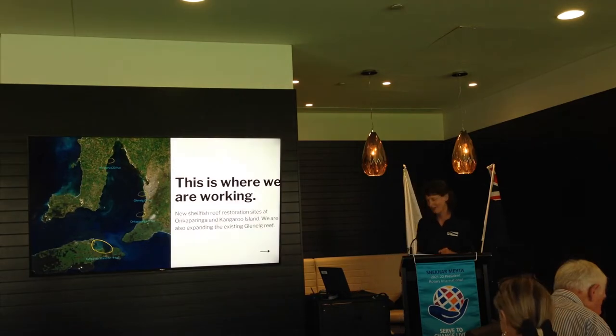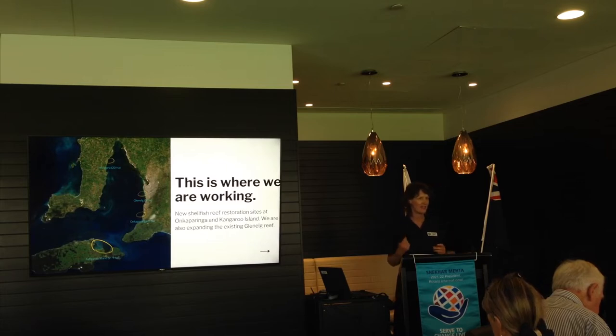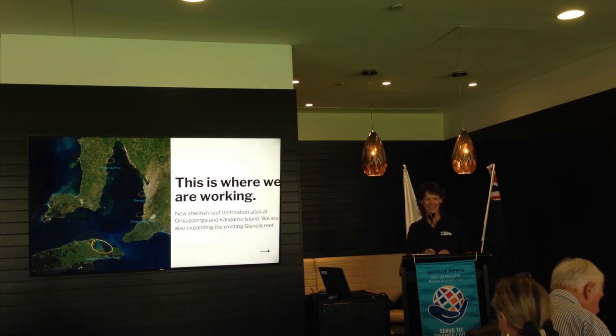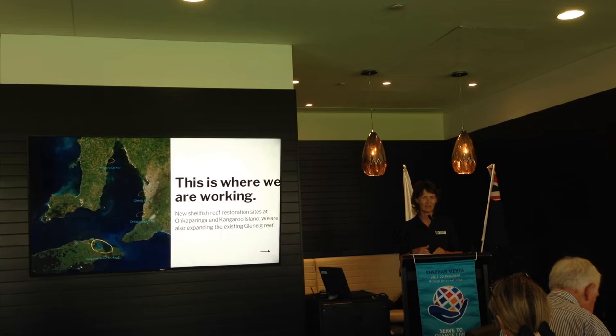Here's a map of where we are working. The Windara Reef, off Drosin — fun fact — is the largest restored shellfish reef in the southern hemisphere at 20 hectares. The other reefs off the metro coast are both 5 hectares, which is the size of two Adelaide ovals. The one at Kangaroo Island will be slightly smaller, but we are fundraising to see if we can get a little bit more money over the line to turn that one into a 5-hectare reef too.